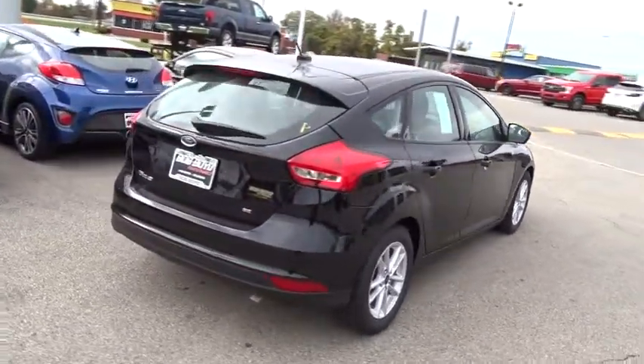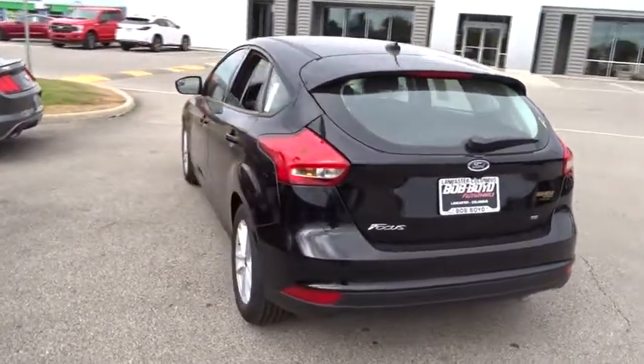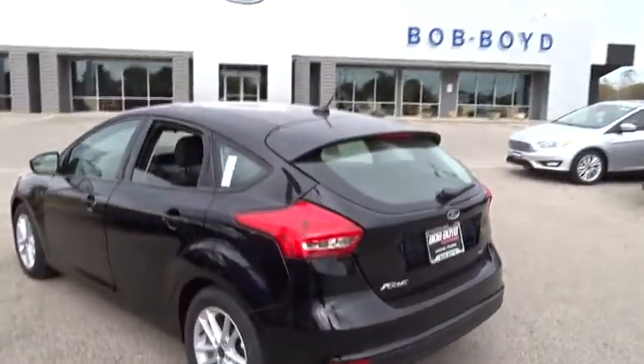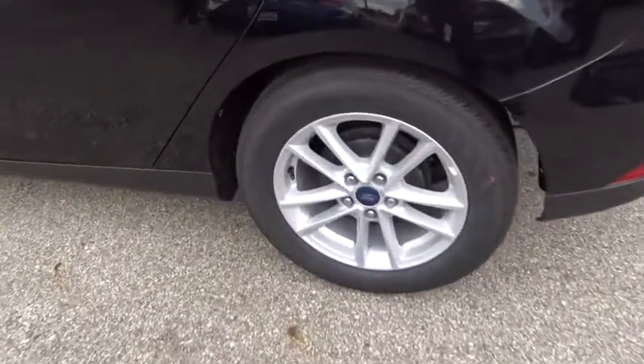Here are some of this vehicle's great options: traction control, dual airbags, alloy wheels, power steering, floor mats, cold weather package, electronic stability control, power windows, rear window defroster, trip computer, compass.